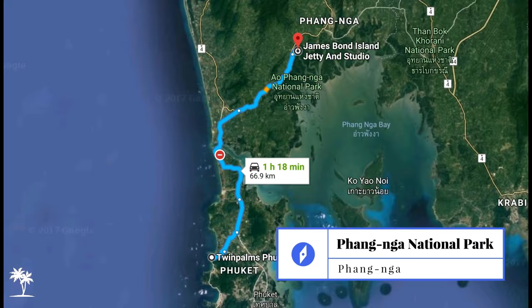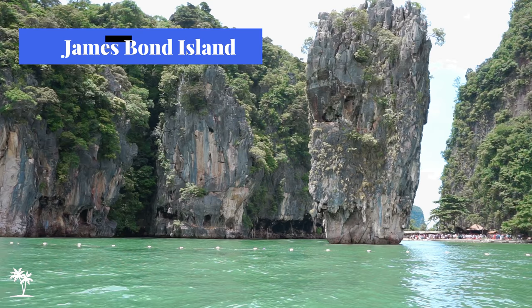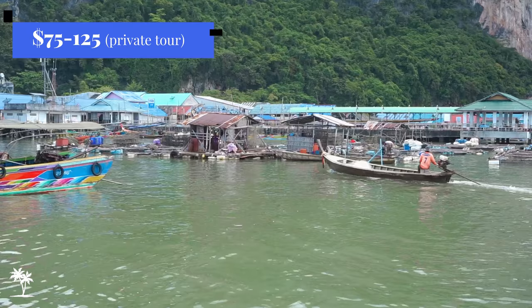Another excursion would be taking an hour or so drive up to Phang Nga National Park, which includes James Bond Island and the floating village of Koh Panyee.